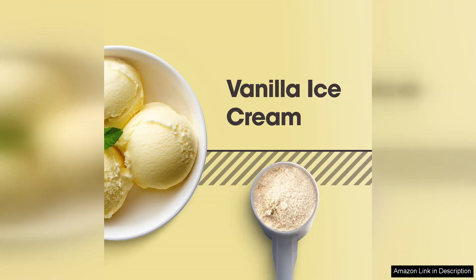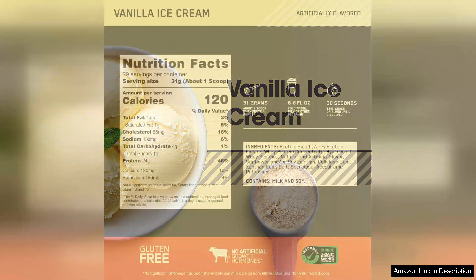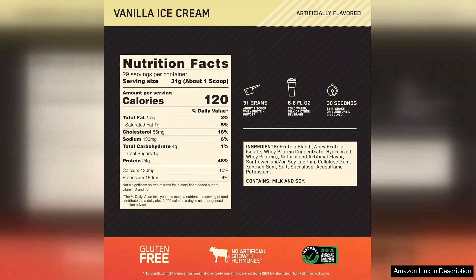First off, the taste is exceptional. The vanilla ice cream flavour strikes a perfect balance between sweetness and creaminess, making it enjoyable to drink, whether mixed with water, milk or blended into smoothies.